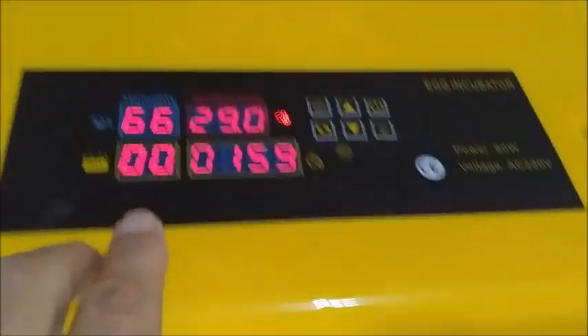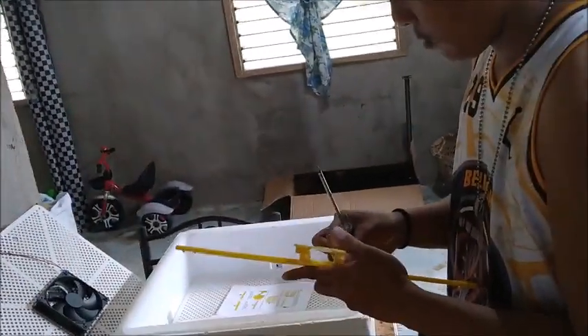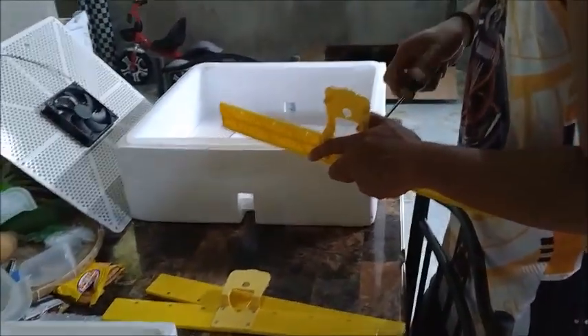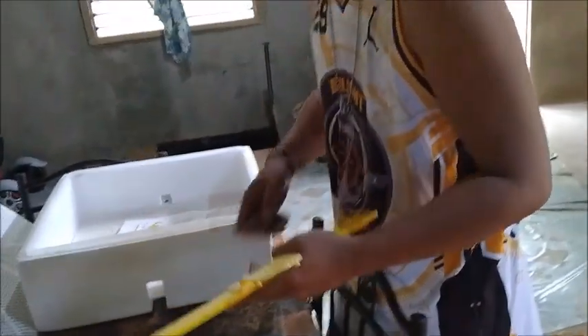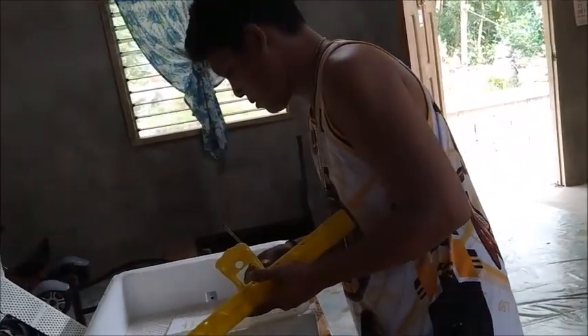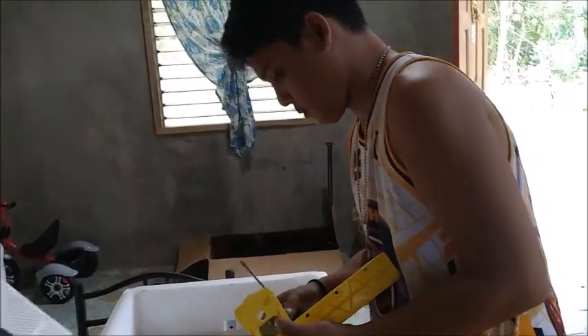It's auto turning. All this stuff here is fairly automatic. Edison is putting this together — he has the instruction manual. Edison has the piggery next door — well, not next door, across the road from us. It's just right over there.